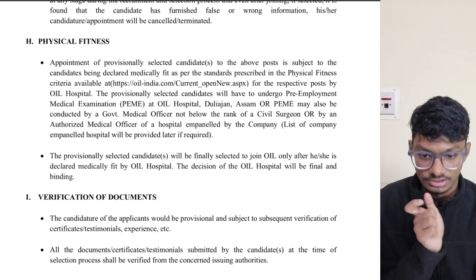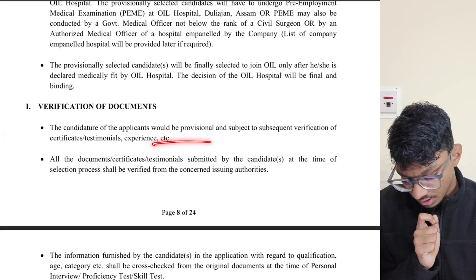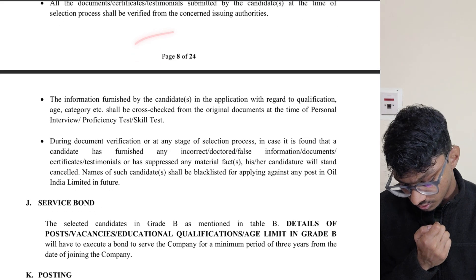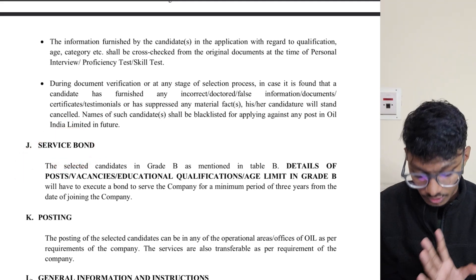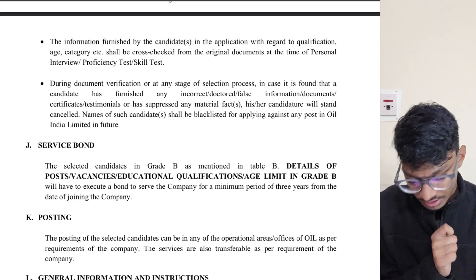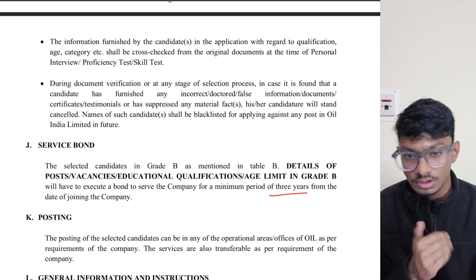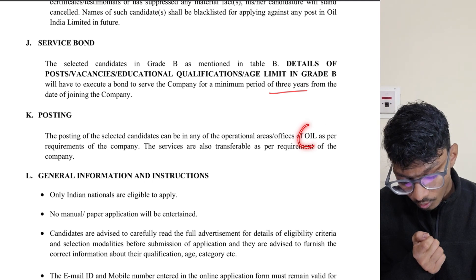You also need to meet physical fitness requirements. During the personal interview, bring all certificates you submitted during verification. Importantly, for Grade B there is a three-year service bond that you need to sign. Be prepared for that.